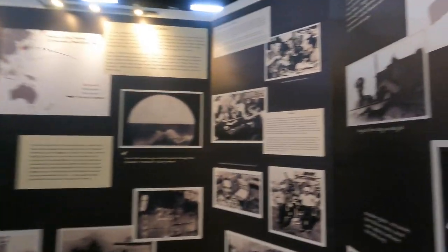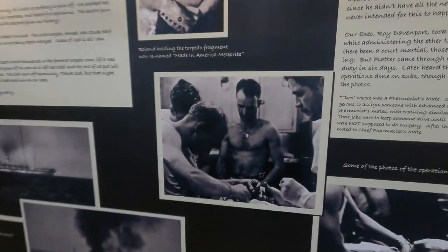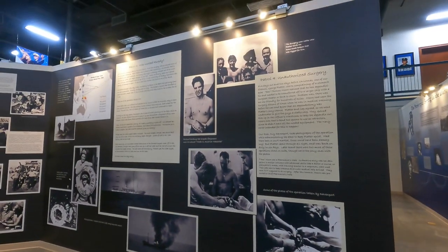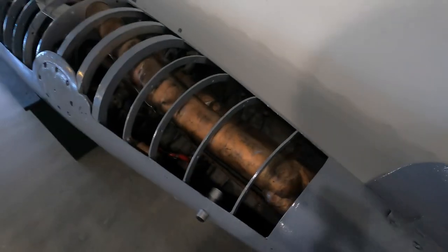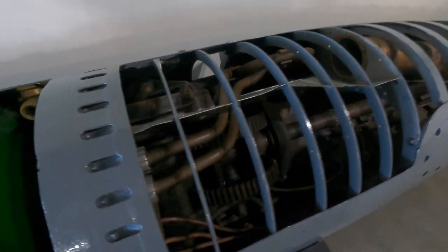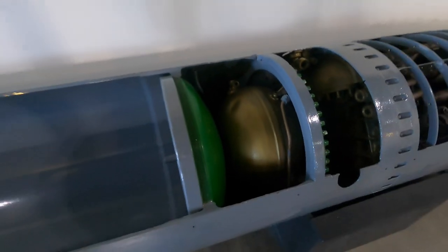There's a lot more to see here. One well-known story is that an appendectomy was performed on the boat, which they weren't equipped to do, but they had no choice — and the patient survived. There's also a display showing the inside workings of a torpedo, with all the gears for the propulsion shaft. It's a Mark 14 torpedo.